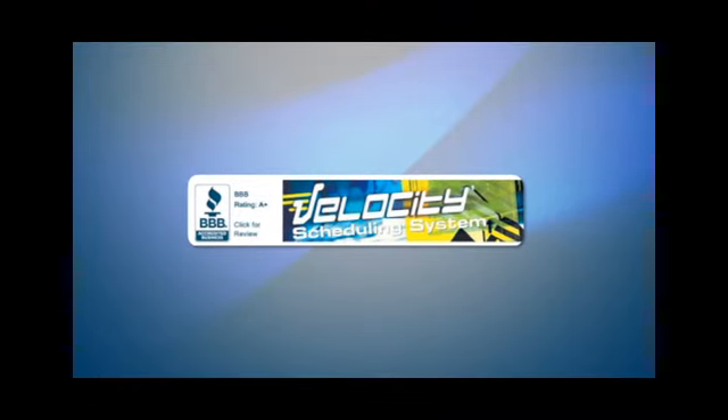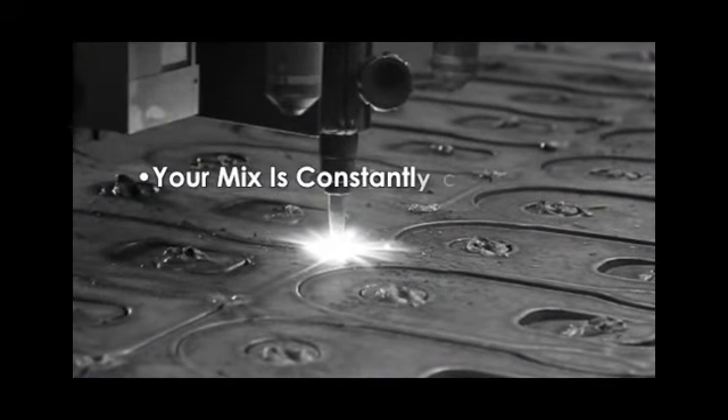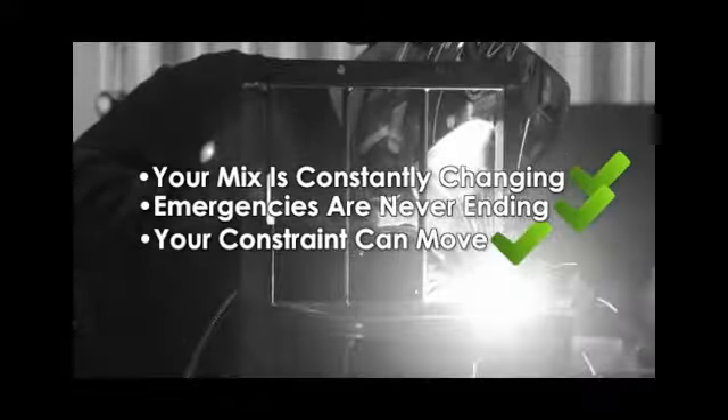Dr. Lisa's approach to scheduling is different than what we've all been sold on and told to do. The traditional scheduling approach does not work in highly custom shops where your mix is constantly changing, emergencies are never-ending, and your constraint can move day-to-day or week-to-week.